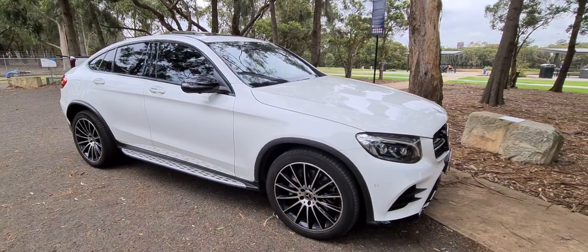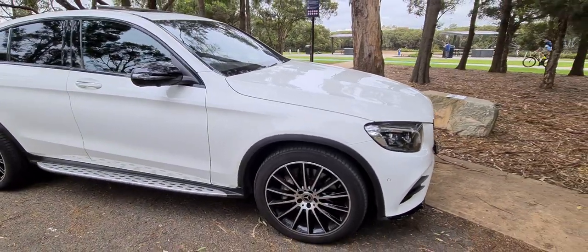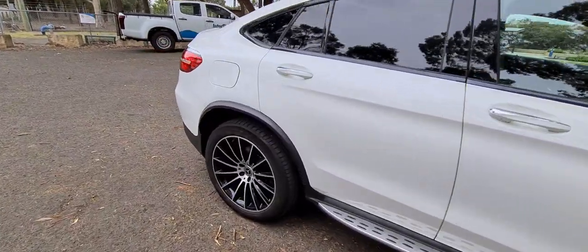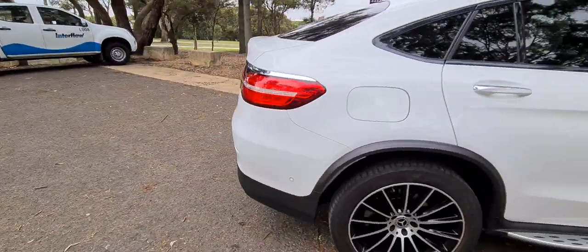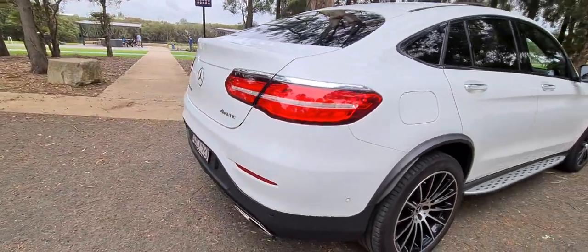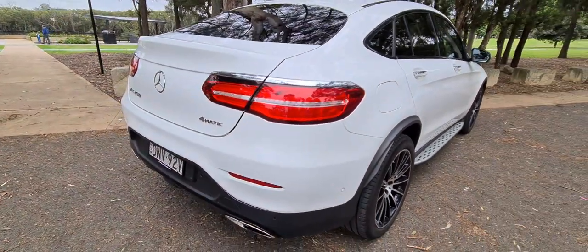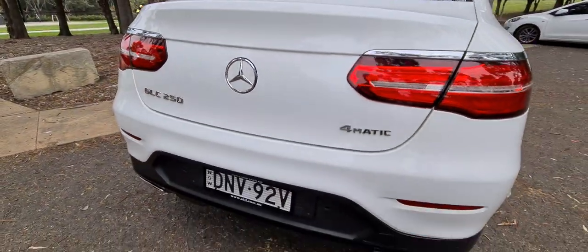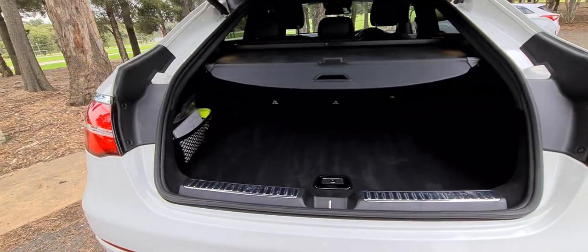It's a gorgeous car. It drives perfectly. We've done it for a very long time. It's got both keys and full books. We're really passionate about what we do and we have a hoist in our business if you'd like to have a look under the car. No previous accident damage. I love the little Mercedes logo — it pops out and the reversing camera is in there as well. Even if you pull that out, it'll open the boot too.